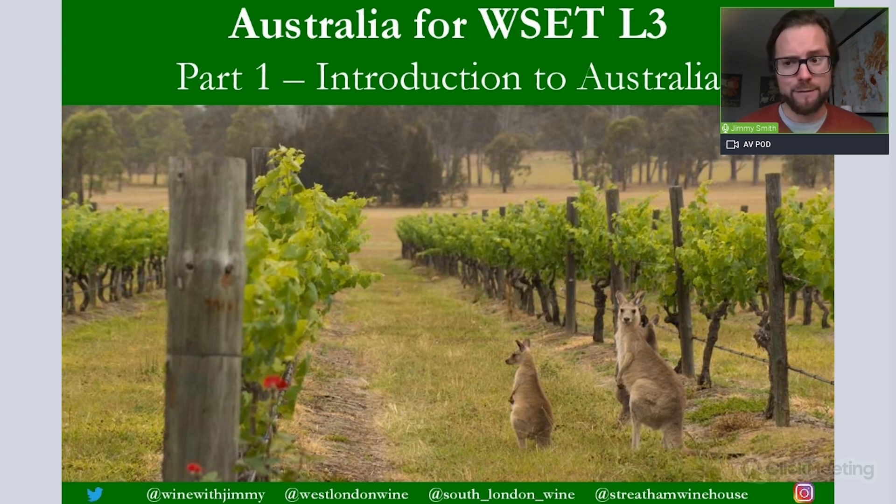It is a brilliant portal that has a huge wealth of information to help you prepare for your Level 3 studies, including flashcards, revision sessions, more exclusive video content, multiple choice questions, and short written answer questions — plenty to give you confidence going into your Level 3 examination. If you have any comments, questions or concerns, please get in touch through the comments section, social media, or through the winewithjimmy.com website.